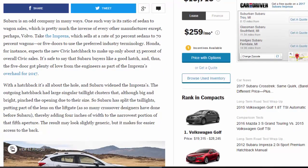Subaru is an odd company in many ways. One such way is its ratio of sedan to wagon sales, which is pretty much the inverse of every other manufacturer except perhaps Volvo. Take the Impreza, which sells at a rate of 30% sedans to 70% wagons — or five-doors, to use the preferred industry terminology. Honda, for instance, expects the new Civic hatchback to make up only about 15% of overall Civic sales.